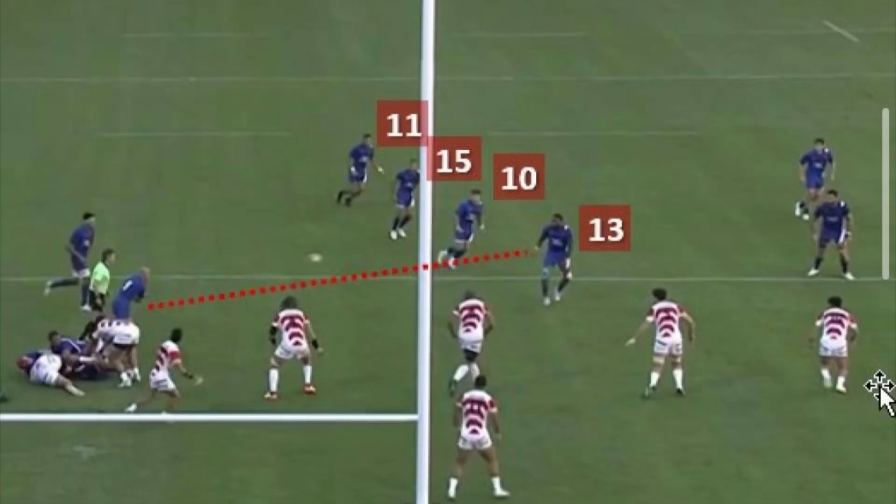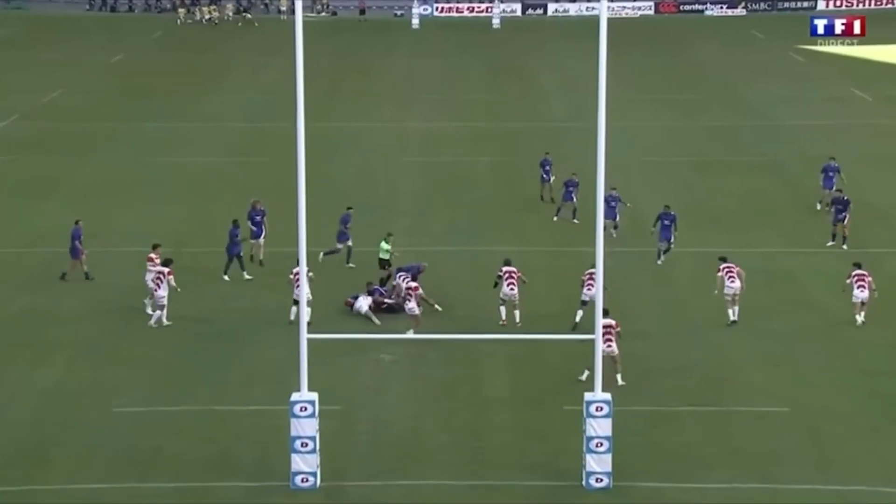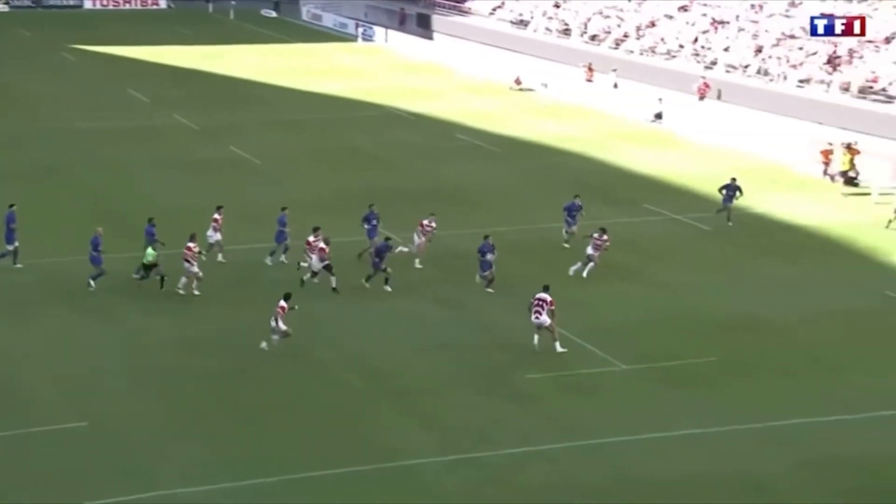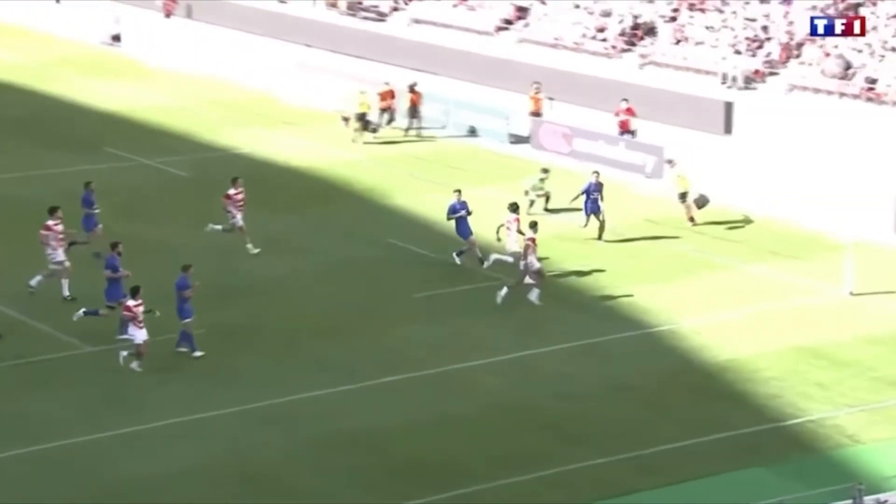France has done this move against Japan during the summer series. As you can see, they have more players outside, so Japan's defence had to stretch thin, which made them come up a lot faster and left space within the defence for a player leaving its pocket.